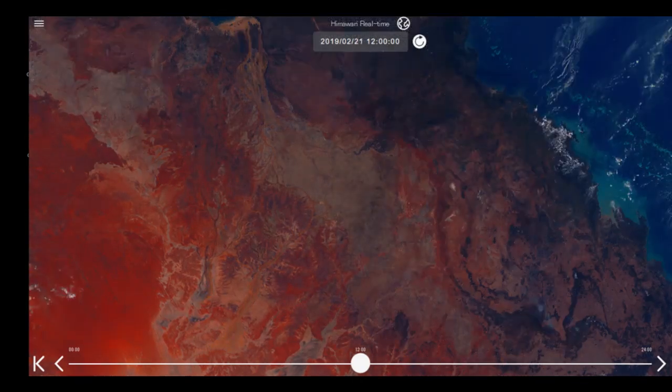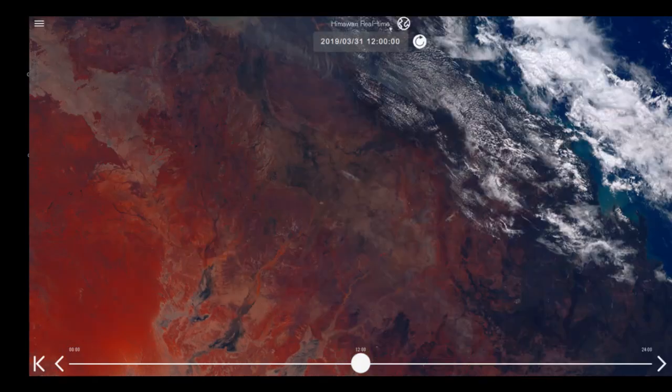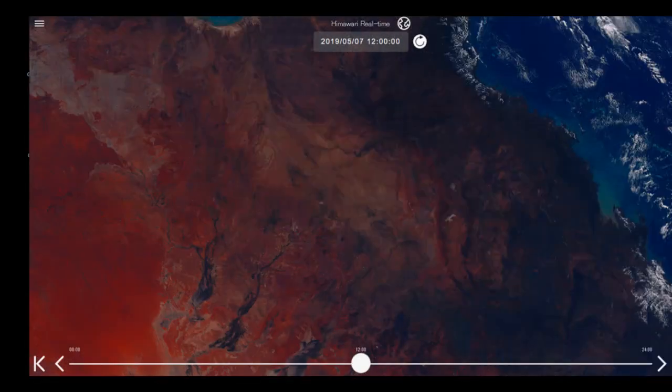Just as the clouds peeled away and revealed the flood water underneath in this sparsely populated countryside, you can see that the water was flowing down the two river systems — the Georgina and the Diamantina River — way out in the outback of Queensland.